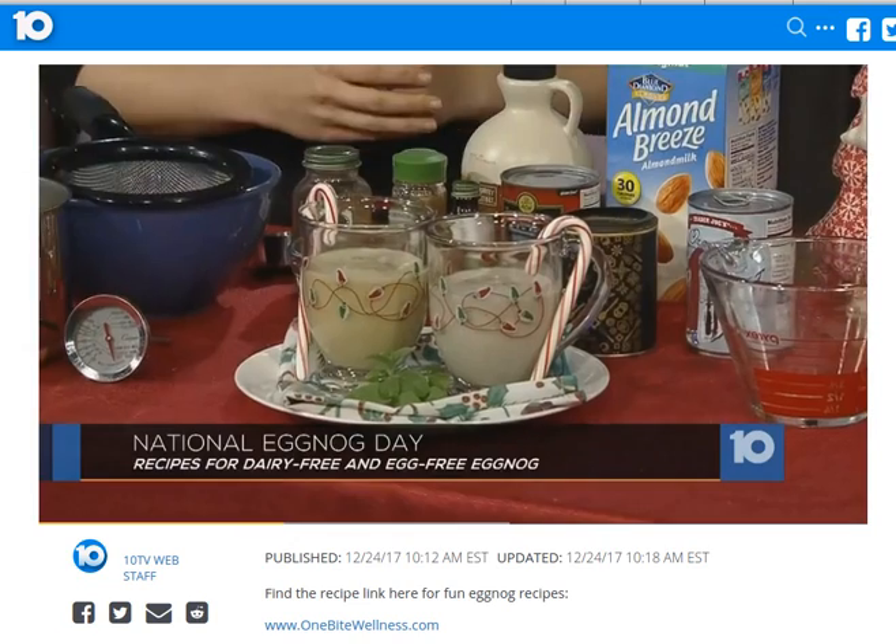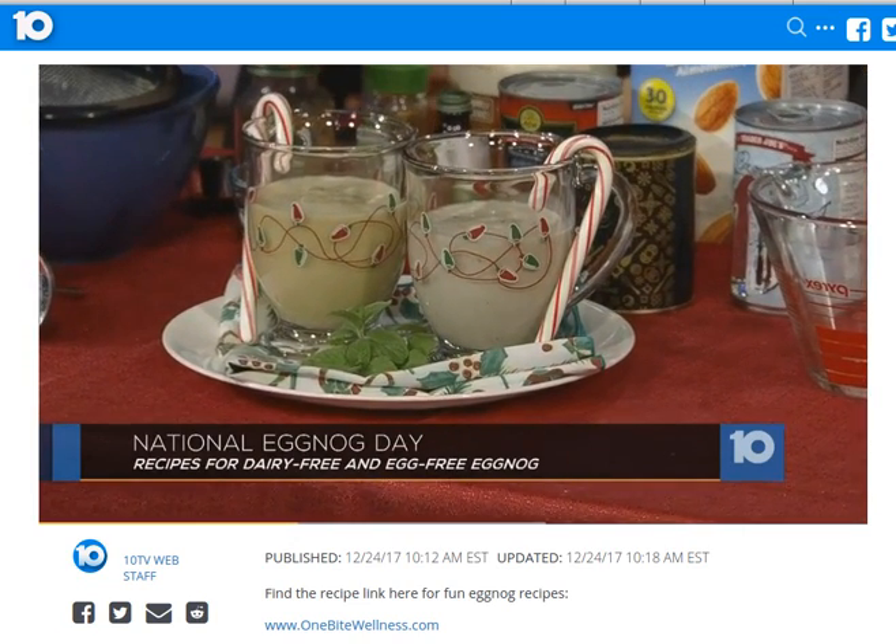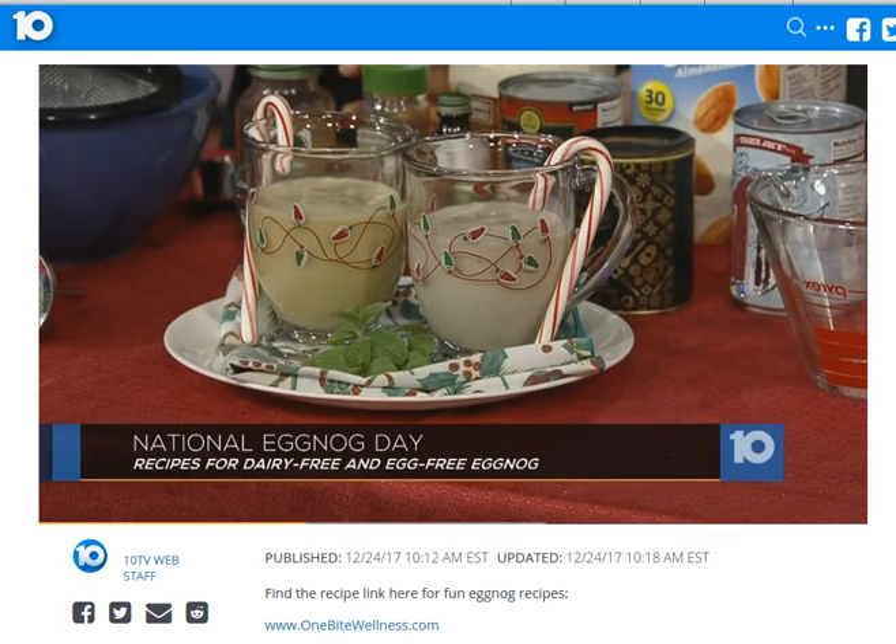Eggnog is basically a liquid custard — it's very similar to ice cream. So for people who love ice cream, this is a really good option. So the first one that I made is your kind of traditional eggnog, only I made it dairy-free.